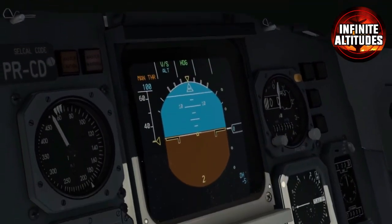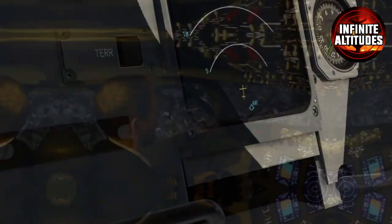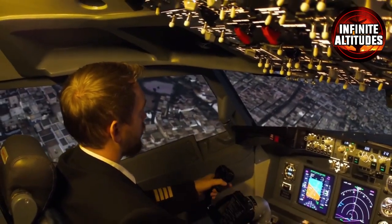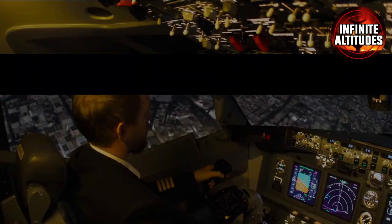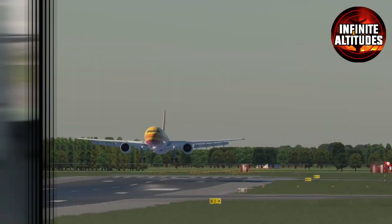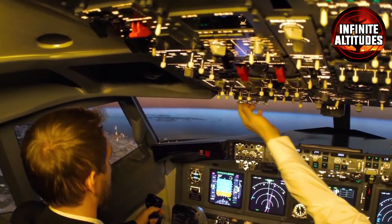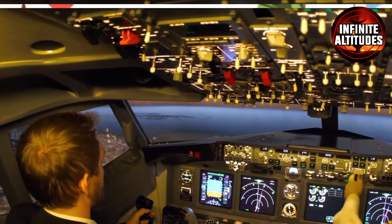Welcome to the heart of aviation — the aircraft cockpit. Once accessible to all, it's now a closely guarded domain reserved for skilled pilots and select airline personnel. Discover the fascinating world of cockpit instruments, intricate safety protocols, and cutting-edge automation that ensures safe and efficient flights.